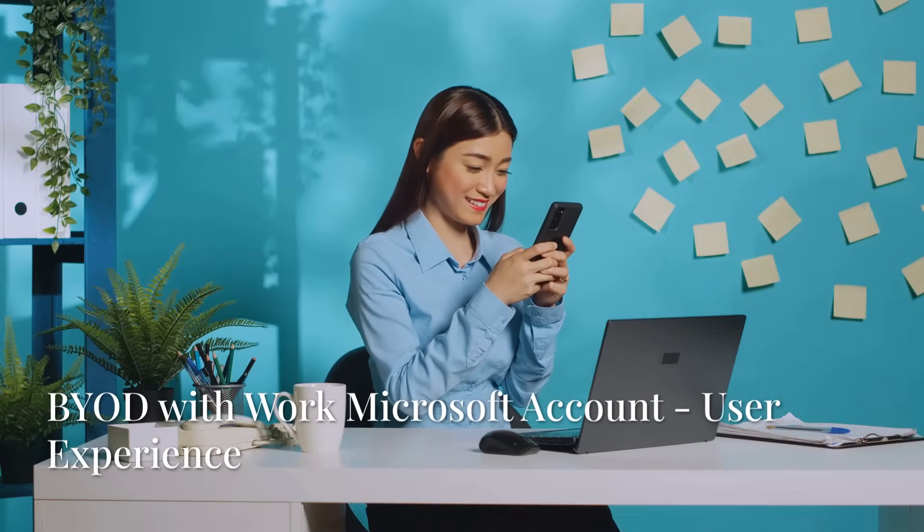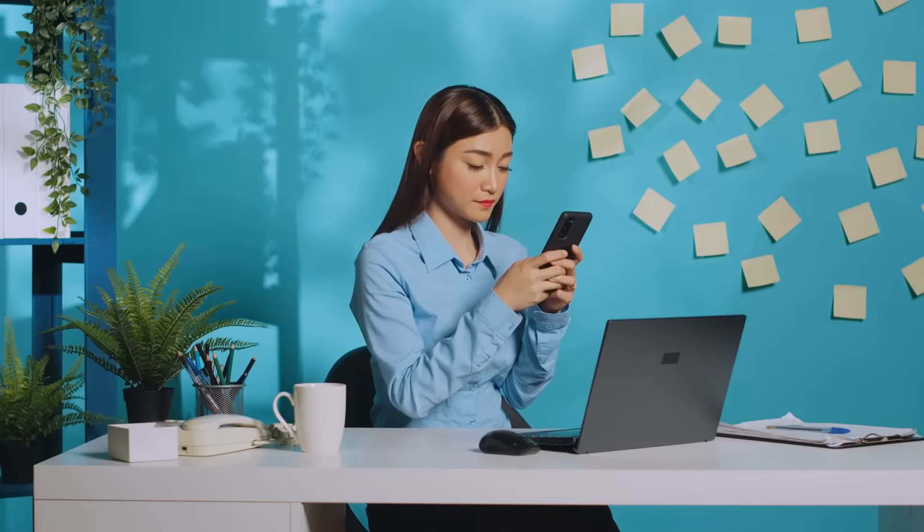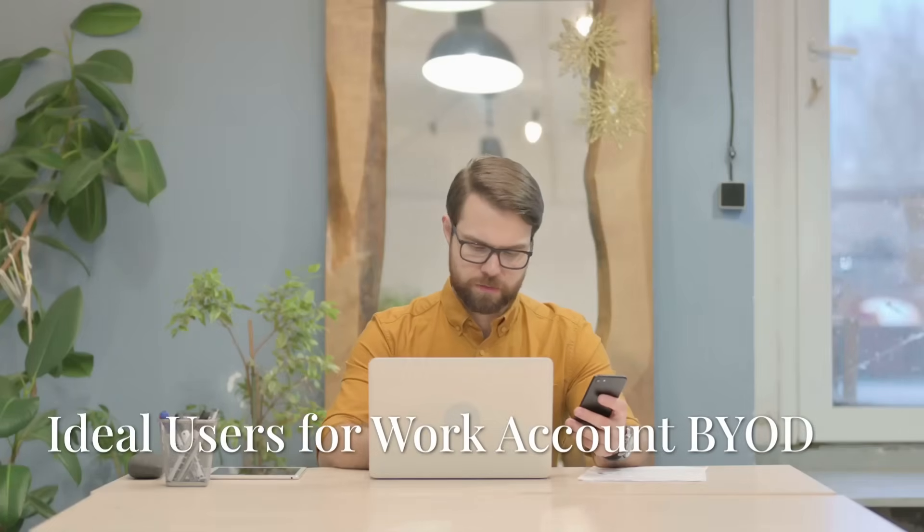Either way, using your phone for work means seamless access to Teams, Outlook, and OneDrive — no switching between accounts. You can start a task on your phone and finish it on your desktop. This setup is ideal for founders, managers, and hybrid workers who naturally blend work and personal life.